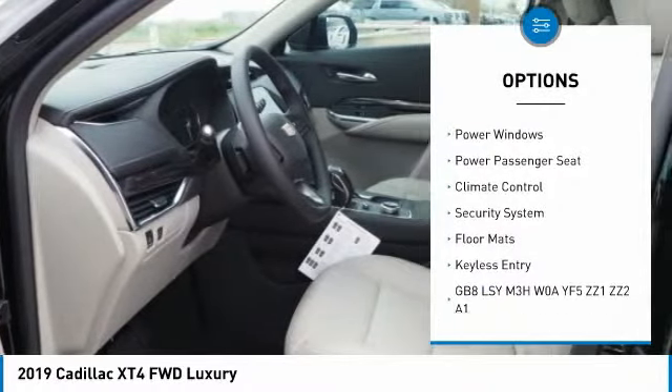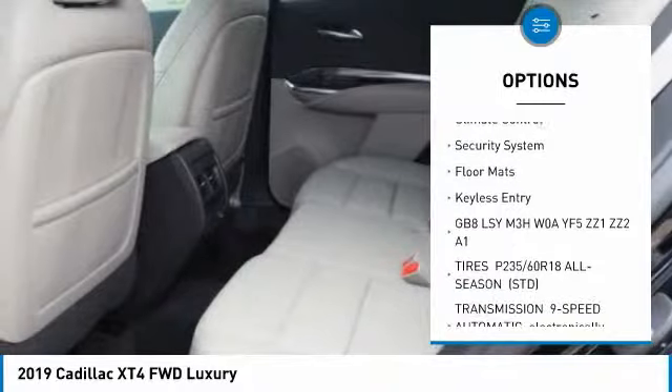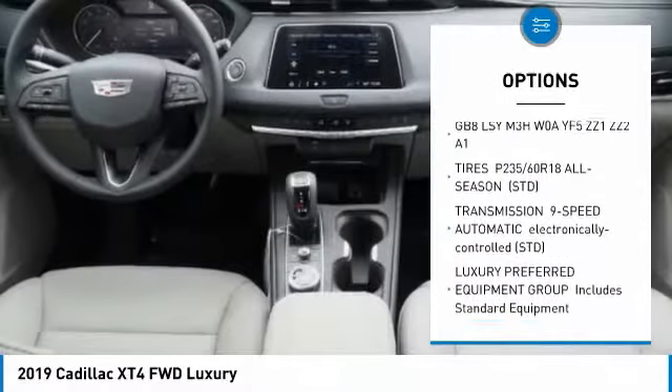Anti-lock braking system. Back-up camera. Power passenger seat. Stability control. Traction control. Keyless entry.